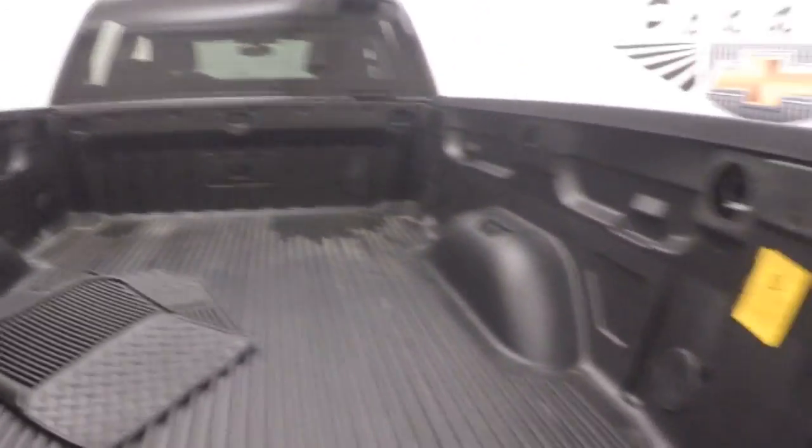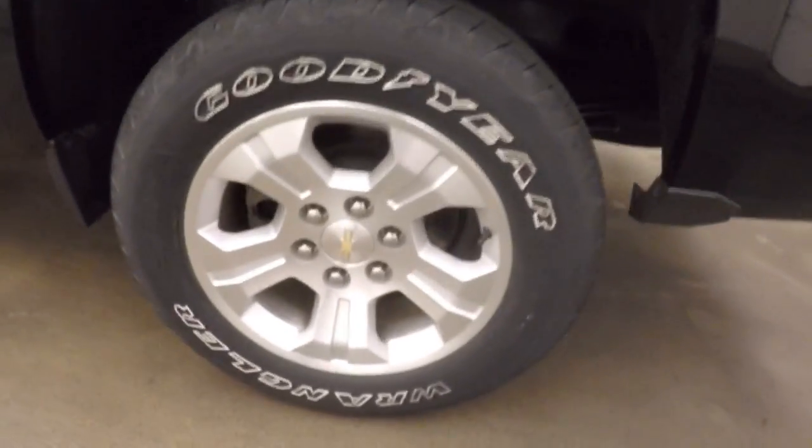Walk around the back here — nice drop-in bed liner, alloy wheels. This has the extended rear cab, so there is more room in the back for passengers.